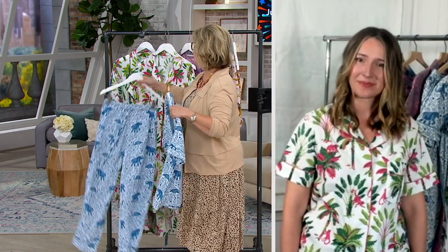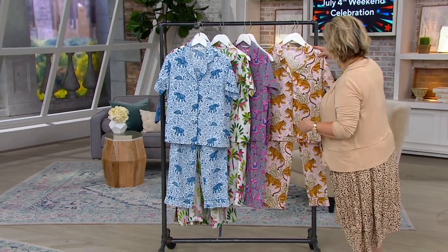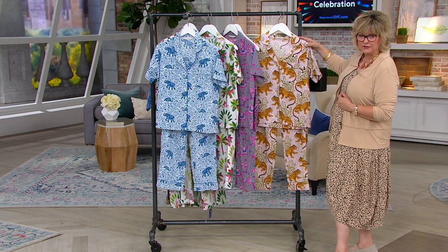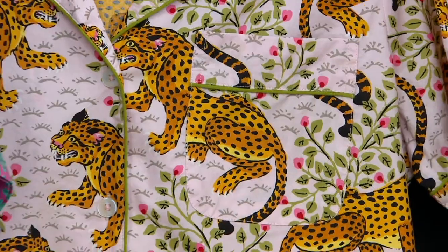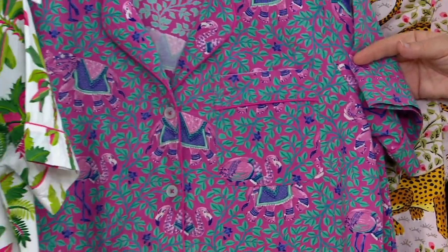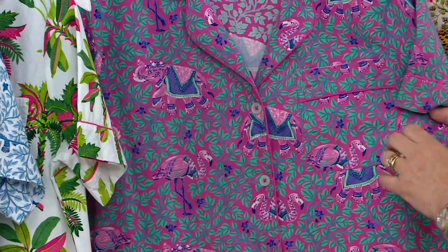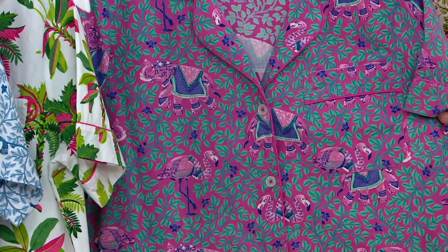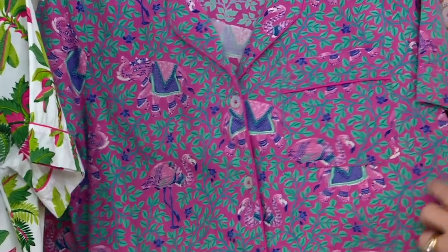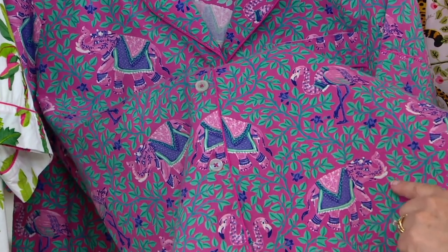I want to let everybody know that Bagheer is a last call — that's the one I own as well — with only 100 left on the pale blush background. The elephants are also limited, just 200 left. If you want the one called Elephant, that's this one with the sort of berry and green, and you can see your elephants here with his trunk up for good luck, plus flamingos on this one as well.